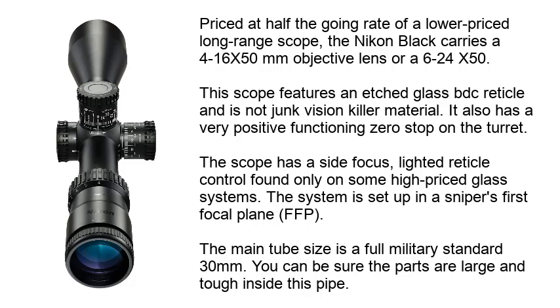Priced at half the going rate of a lower-priced long-range scope, the Nikon Black carries a 4-16x50mm objective lens or a 6-24x50. This scope features an etched glass BTC reticle and is not a vision-killer. It also has a very positive functioning zero-stop on the turret. The scope has a sight focus and lighted reticle control found only on some high-priced glass systems. This system is set up in a first focal plane configuration. The main tube size is a full military standard 30mm, so you can be sure the internal parts are large and tough.